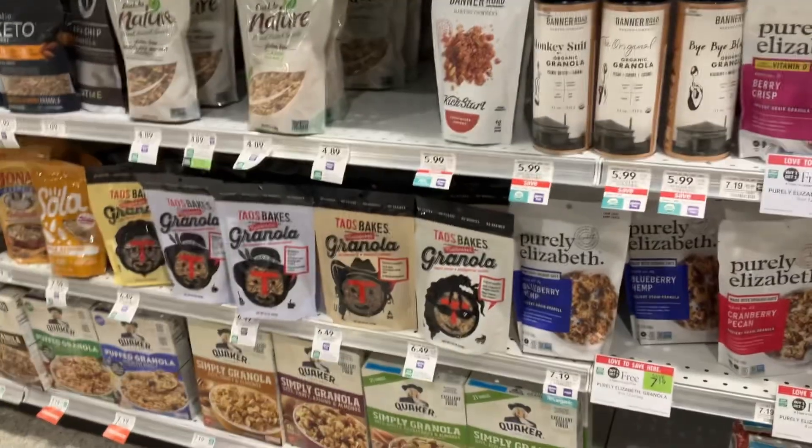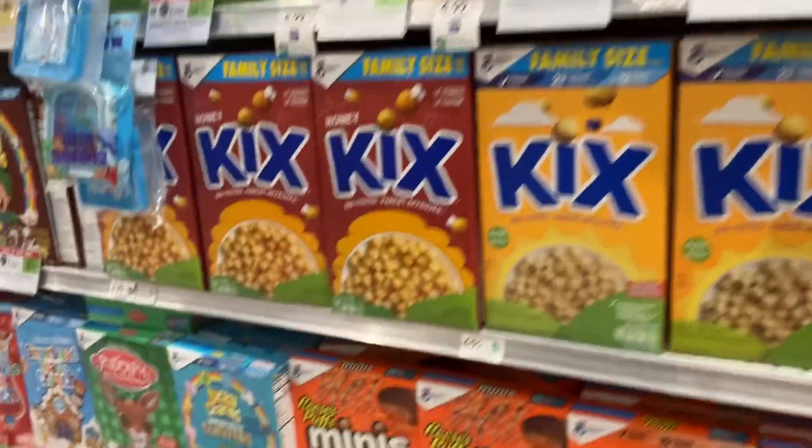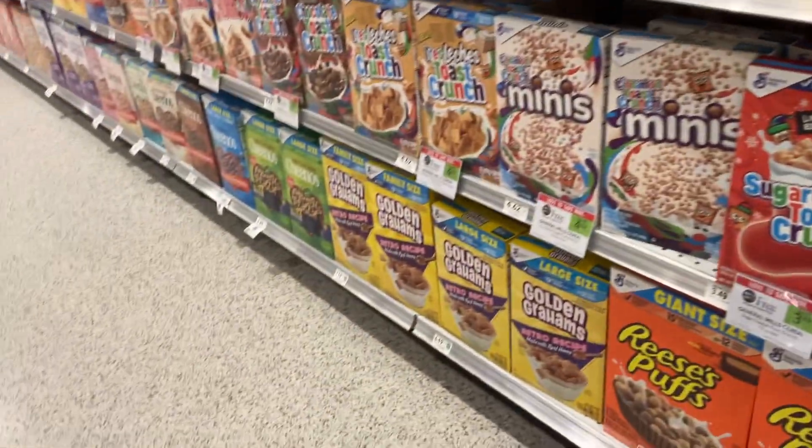My personal favorite is the Teos Bakes right there. Time to restock your cereal since the kids went back to school — General Mills cereals are also on Publix BOGO, including the Rudolph the Red-Nosed Reindeer variety.